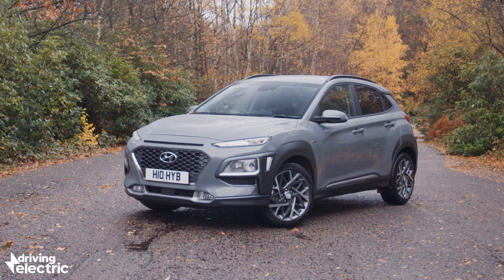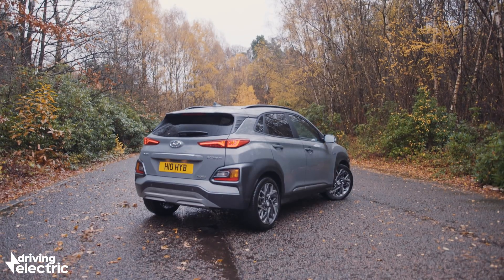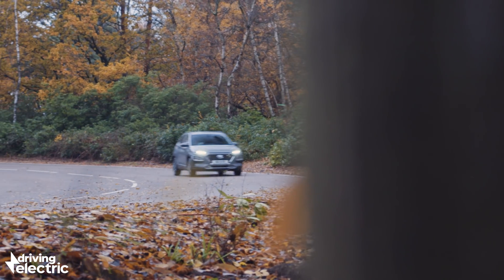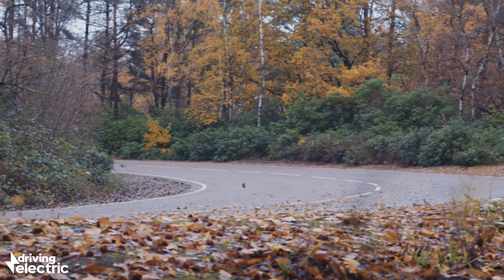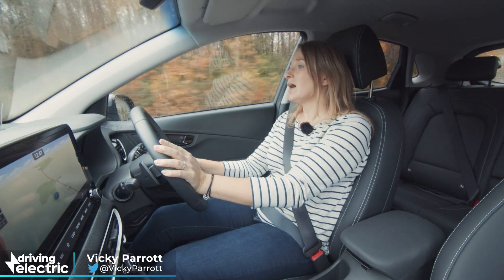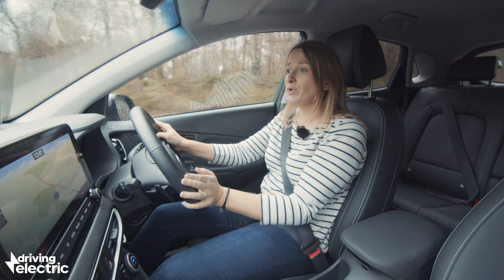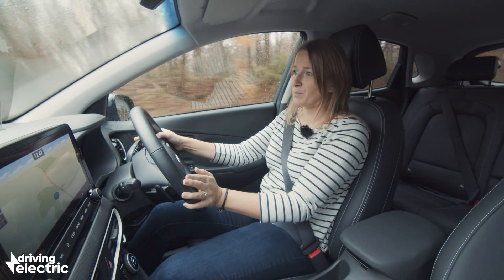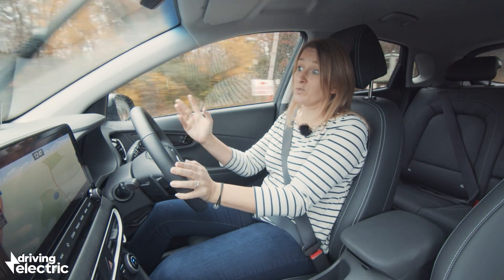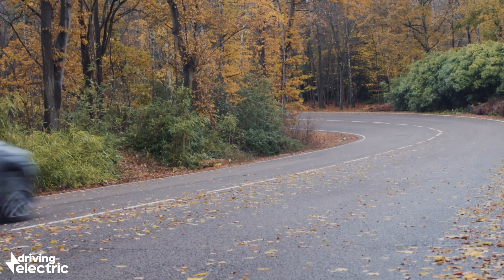You might be familiar with the Hyundai Kona — it's been around in both full electric and standard petrol form for quite a while. Now the company has introduced a full hybrid version that costs from under £23,000, offering efficiency and style enough to rival cars like the Toyota CHR. It's a tidy-looking small SUV complete with a 1.6-litre petrol engine and a 1.56 kilowatt-hour battery.